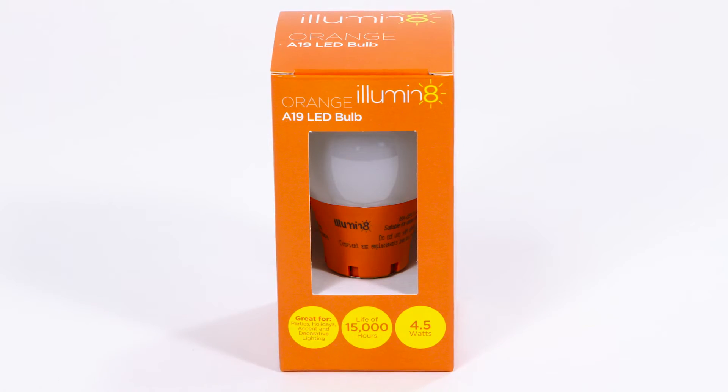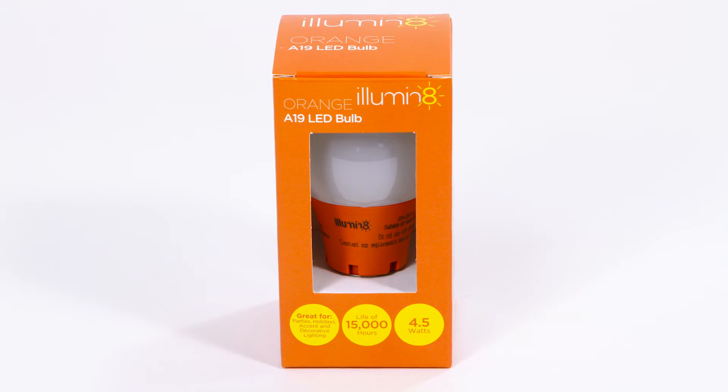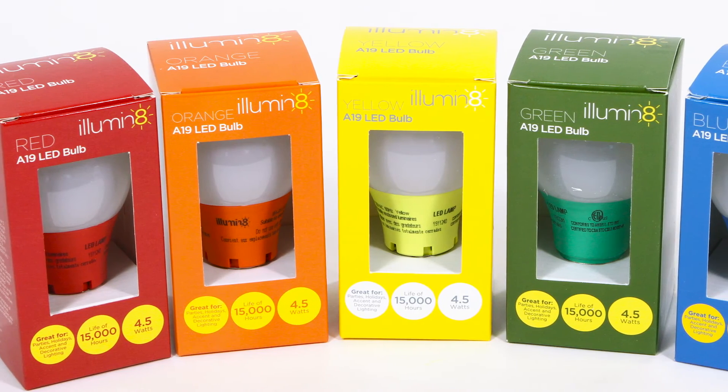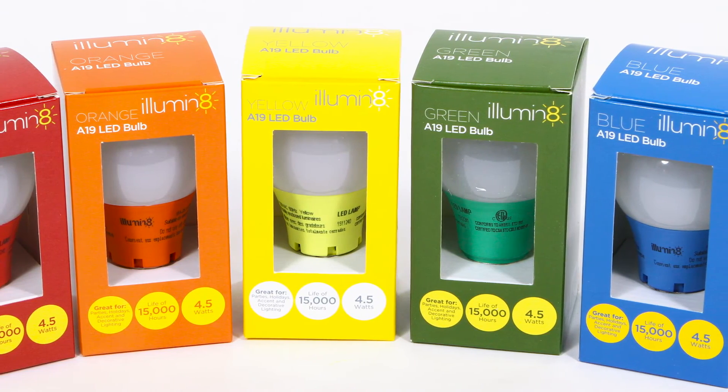Experience a rainbow of colors with the Illuminate A19 series of LED light bulbs. This series comes in multiple colors such as blue, orange, yellow, green, and red.